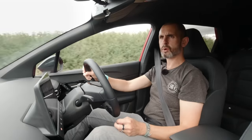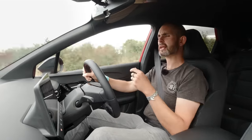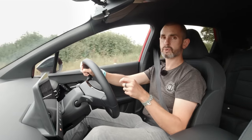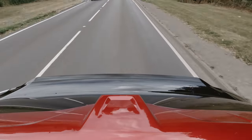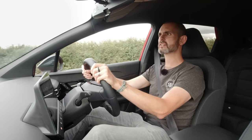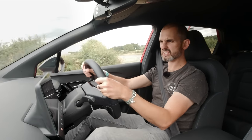I've stuck it in sport for a 0 to 62 run. The bigger battery car does 0 to 62 in 7.9 seconds; the smaller, lighter battery pack does it in 7.7 seconds. Neither of them are slow, neither are Tesla-quick, but a seven-second 0-to-62 car is decent.